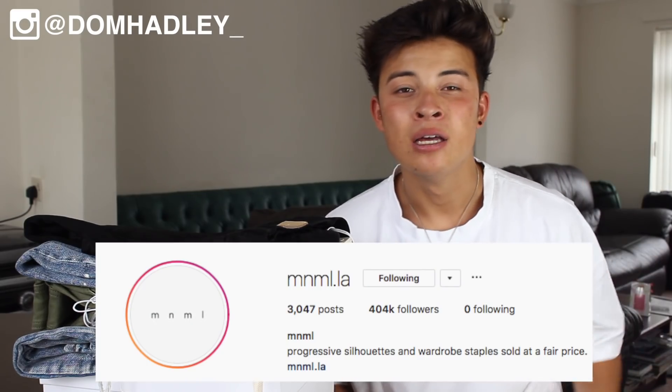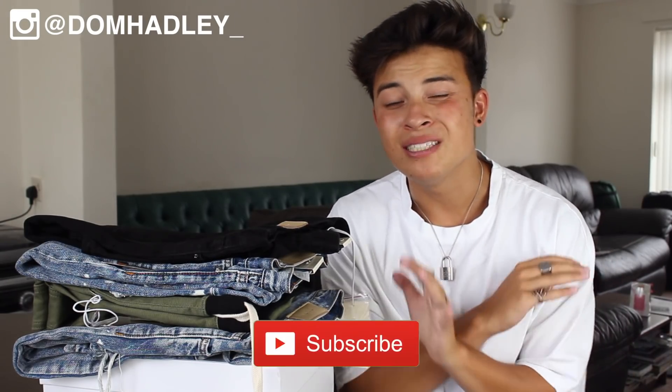Hey YouTube, it's Dom here from Payday Pickups and I'm back with another video. Today I'm going to be doing a review and look book on the brand Minimal LA. But before we get into the video I just want to say a huge thank you to everyone subscribed to the channel because we've just hit 30,000 subscribers — that's honestly crazy. I'm also going to be doing a giveaway in this video to celebrate.